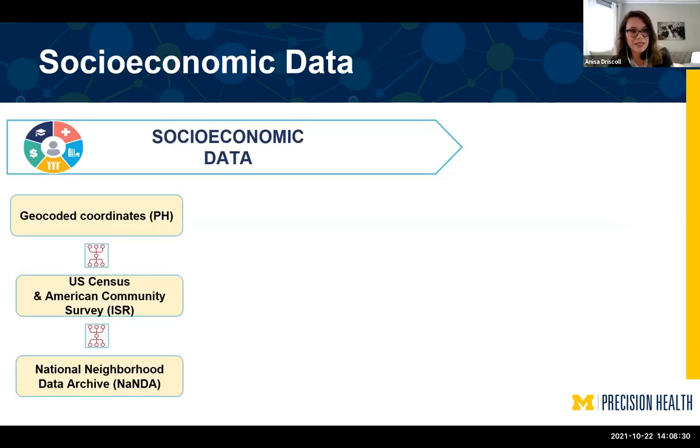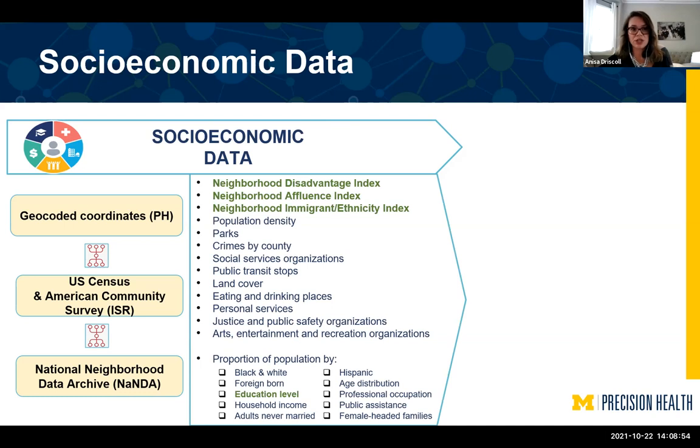We also have socioeconomic data. We geocoded all patients' current and previous addresses and mapped them to the U.S. Census and American Community Survey, then linked them to the National Neighborhood Data Archive, also known as NANDA. Now we have all these different indices on all our Michigan Medicine patients: Neighborhood Disadvantage Index, Neighborhood Affluence, Immigrant Ethnicity Index, and education level. These four items have been completely de-identified and are available to use. Other items are also available but require special permissions or additional IRB approvals.